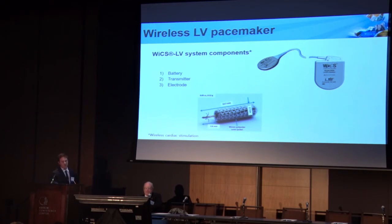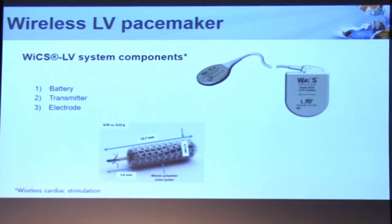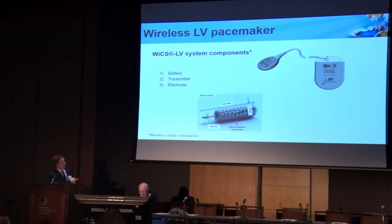This is the EBR device — it's a tiny electrode, three millimeters in diameter by nine millimeters in length. It has a barbed tine at the end and it's covered with a woven polyester coat that quickly endothelializes when it's implanted and should pose almost no thromboembolic risk. The electrode itself does not have any battery components. The way this works is there's a transmitter that gives off an ultrasound beam placed subcutaneously, and then the electrode translates that energy into a pacing stimulus.